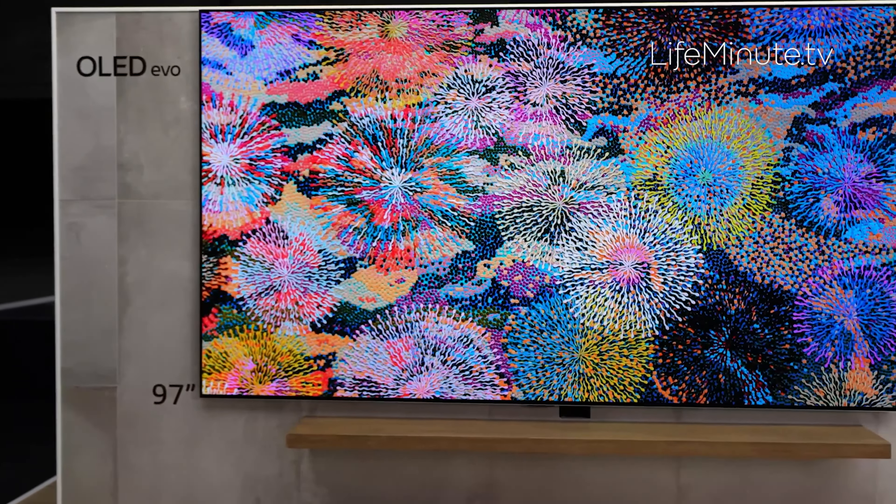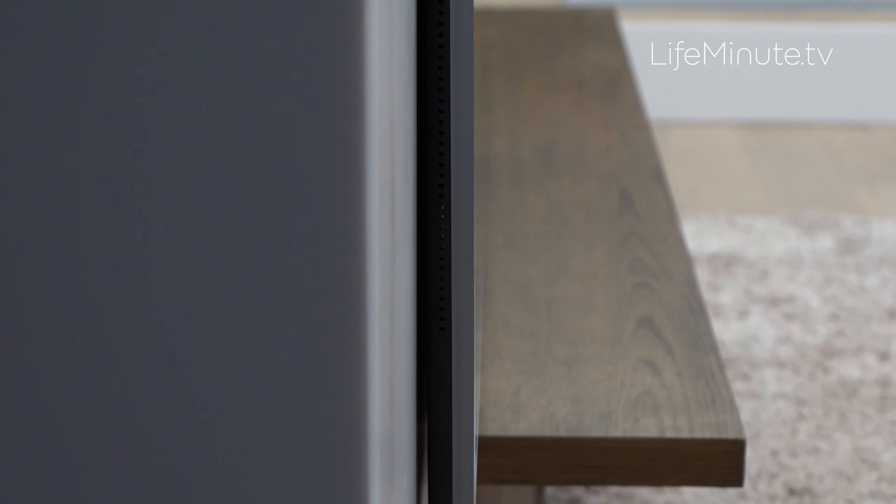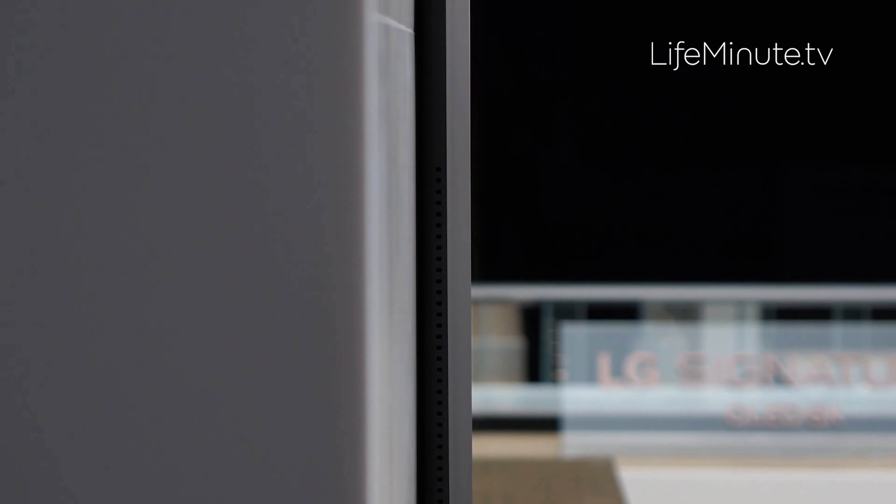Hi, I'm Joanne Butler, just back from CES, the Consumer Electronics Show, with two things here from LG who just year after year blow everyone's mind with their amazing advancements and innovations.